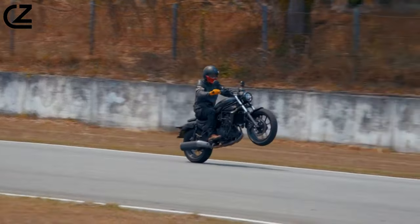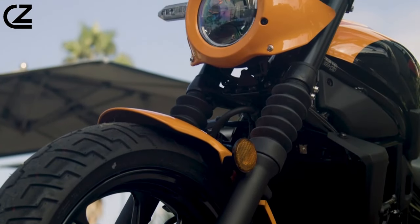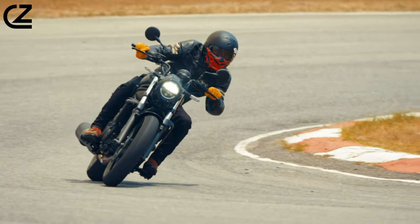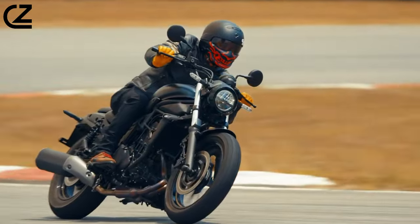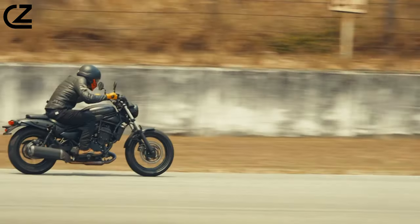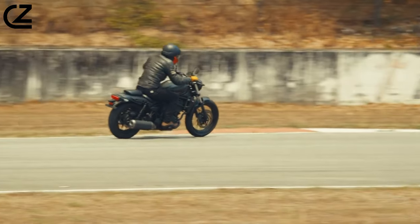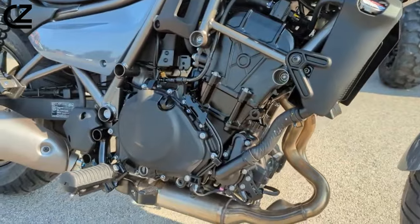Hopping back and forth from urban landscapes to winding back roads, the Kawasaki Eliminator's performance remains constant. The only component that shows any weakness in the twisties is the front brake. Getting a little too ambitious on the binders coming into corners reminds you that this is a cruiser — leave plenty of space to slow down and flow from corner to corner. The brakes provided ample stopping distance at slower speeds.